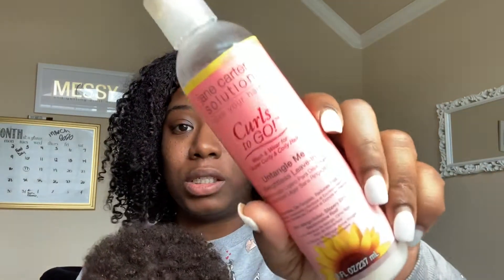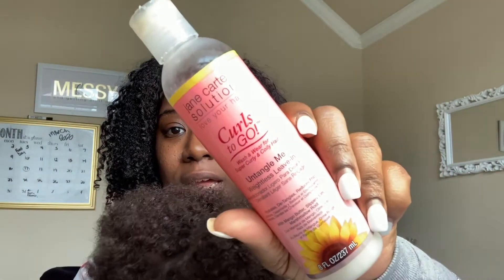The first thing I used was water, and the second was the Jane Carter Solution Untangle Me. This stuff has amazing slip — it contains mango butter, slippery elm, and marshmallow root. The second ingredient is glycerin, and I believe that's why it's so amazingly slippery. This works great for my hair and I do have low porosity hair, for those who want to know.